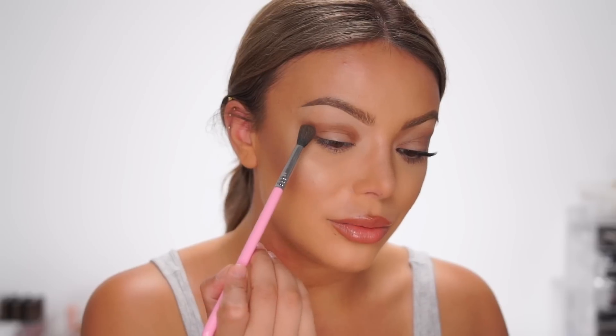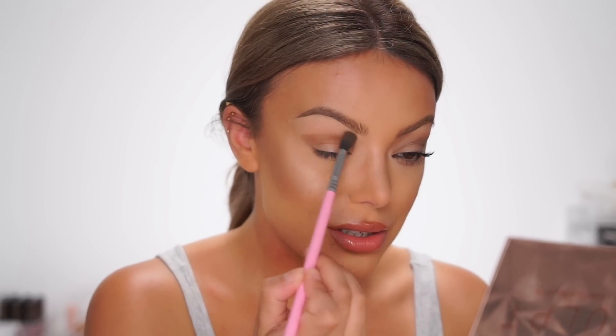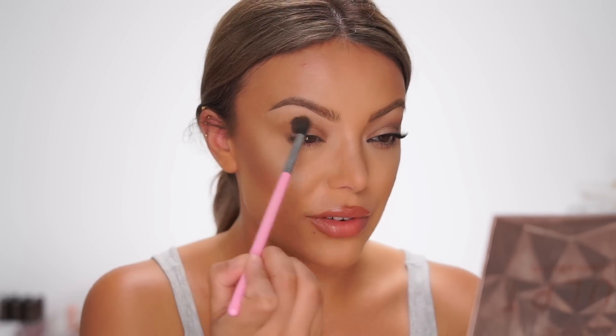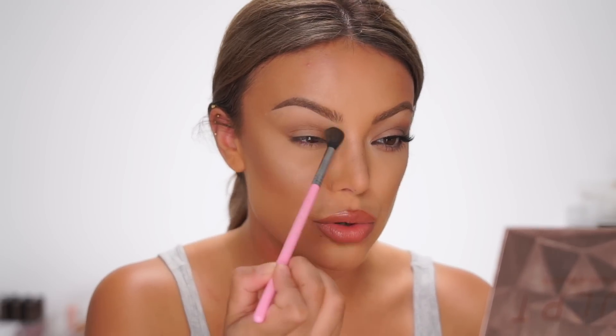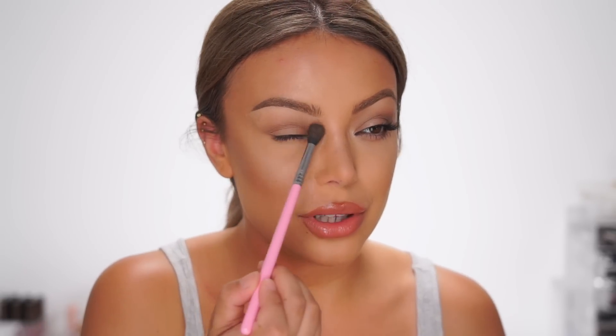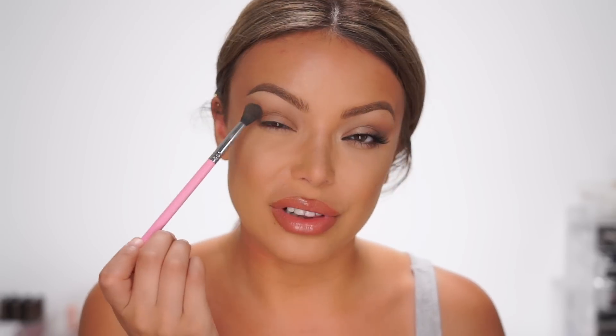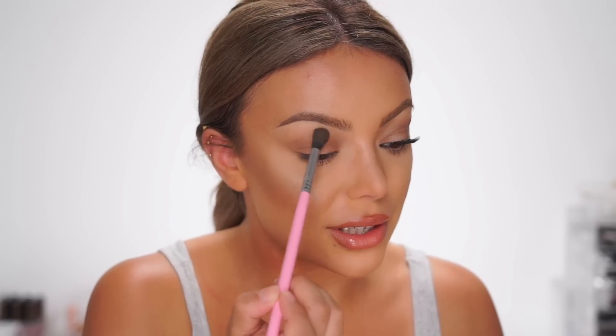It doesn't have to be perfect because we're going to blend this anyway. Now I'm blending it with my tapered blending brush from Sigma — nothing crazy, just blend the edges until you don't see any harsh lines. Obviously I could go in with a very heavy smoky eye, but that doesn't necessarily mean it's going to look bigger; it's just going to look more intense. Actually it looks even smaller. I'm also making this area a little bit darker just so we have a little more definition — my eyes are quite flat so it's going to create the illusion that the eyes are deeper into my skull.